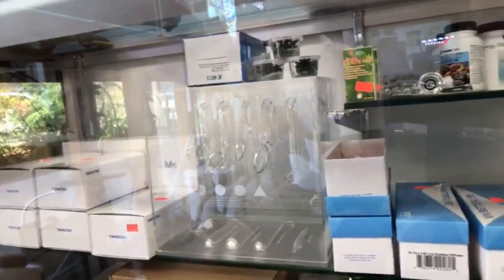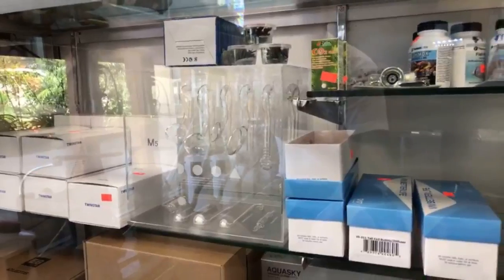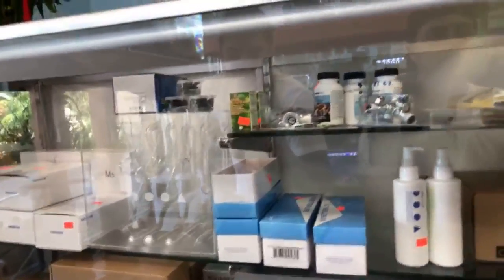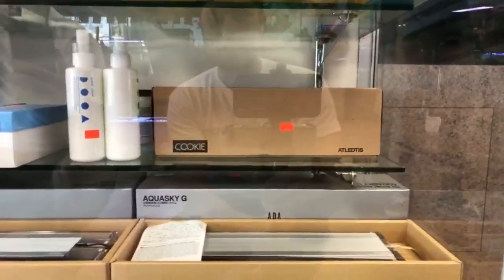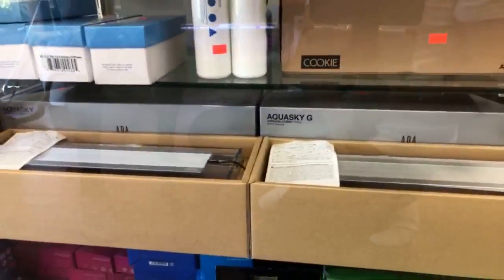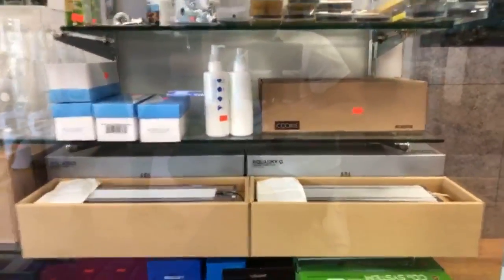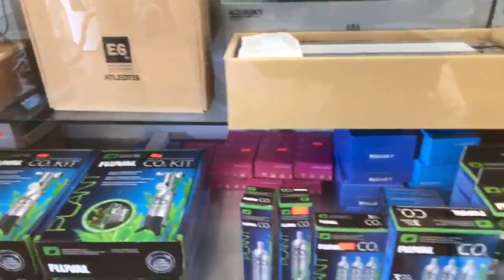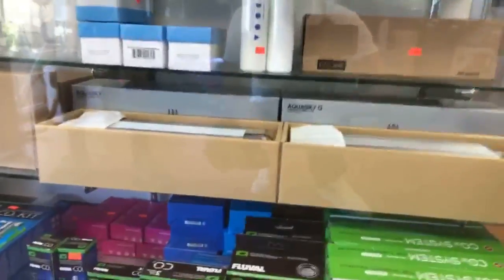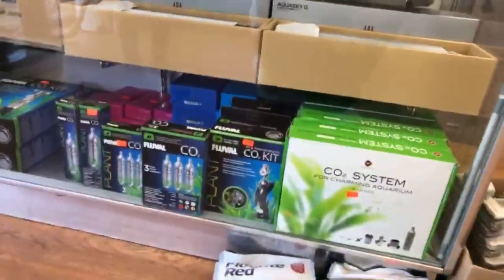We also have some nice products from Duo Aqua — very good lily pipes and glassware. We carry cookie lights from Atletus, and ADA products — we're the only distributor in San Diego, so if you're looking for anything, let us know and we can bring it in. We also carry Blue Wall products and pressurized CO2 systems — usually 45g and 95g — at different price points, good for nano tanks.